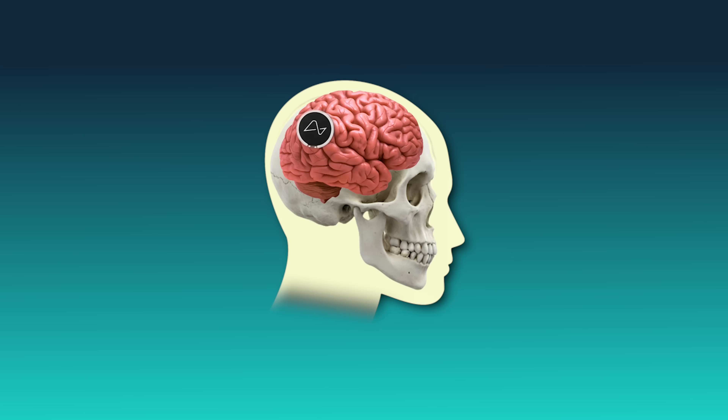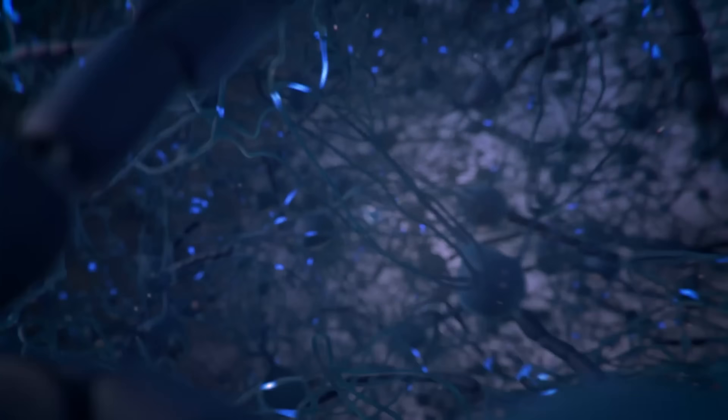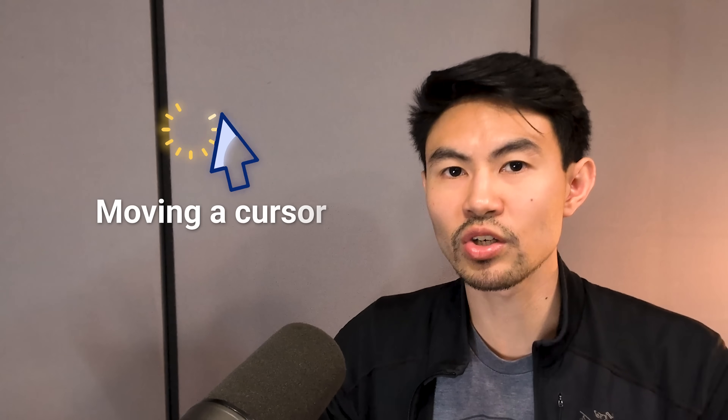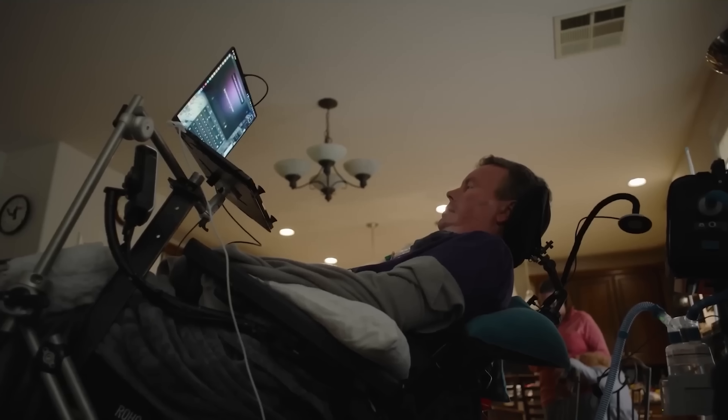Neuralink has been around since 2016, and now 12 people are already living with the first-generation product, a wireless implanted device called Telepathy. It's about the size of a coin and sits flush with the skull. 128 flexible threads extend into the brain, each thinner than a hair, and lined with tiny electrodes that can detect electrical signals from individual neurons. Those signals are decoded and turned into digital commands — moving a cursor, typing a message, or controlling a robotic arm using nothing but thought. The early patients are already doing these things daily, all of them paralyzed from the shoulders down.